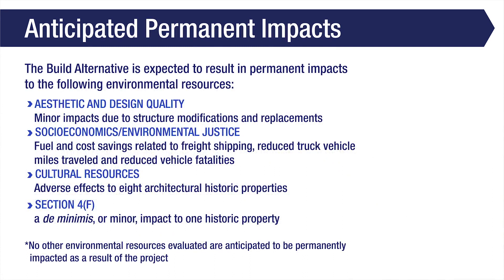The Build Alternative is expected to result in permanent aesthetic and design quality impacts due to structure modifications and replacements, socioeconomics, environmental justice impacts due to fuel and cost savings related to freight shipping, reduced truck vehicle miles traveled, and reduced vehicle fatalities, adverse effects to eight architectural historic properties, and a de minimis or minor impact to one historic property per Section 4F. No other environmental resources are anticipated to be permanently impacted as a result of this project.